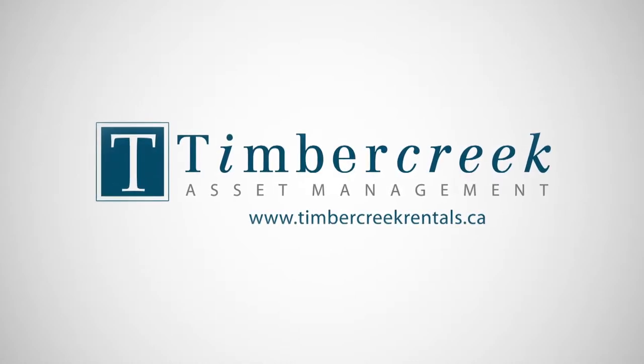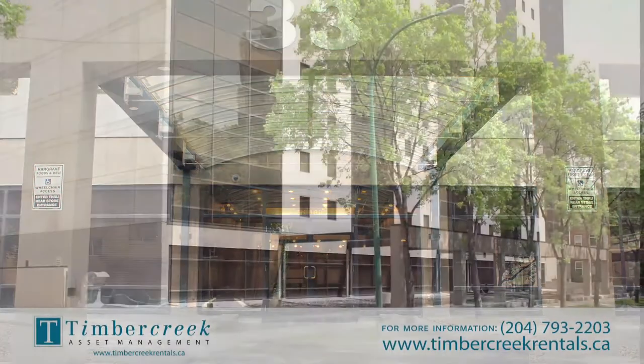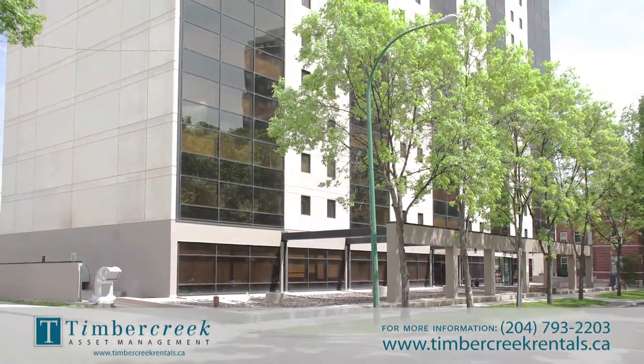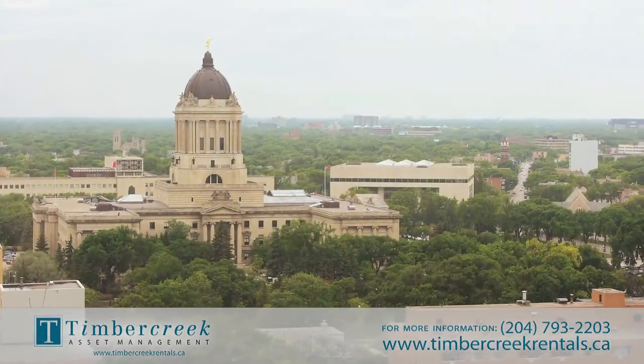Welcome to Hargrave Place, located in downtown Winnipeg. 33 Hargrave is a quality apartment building offering spectacular views of the legislature to the west and the Forks to the east.